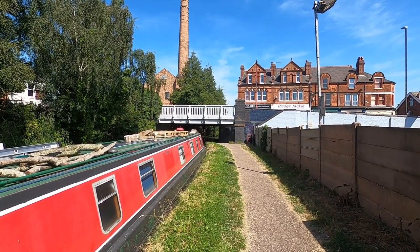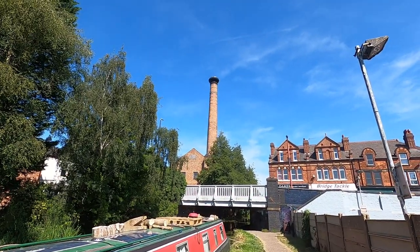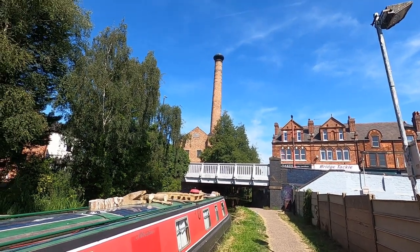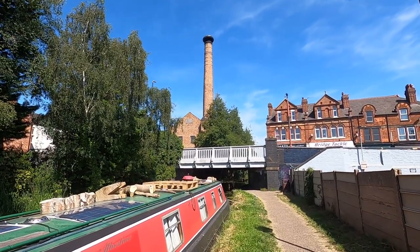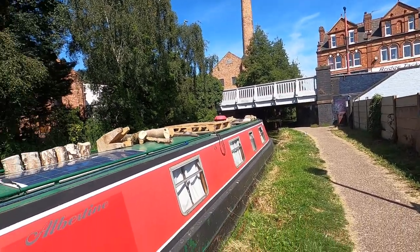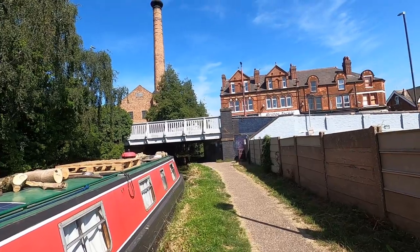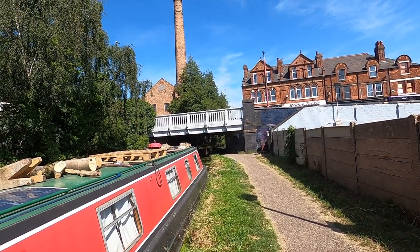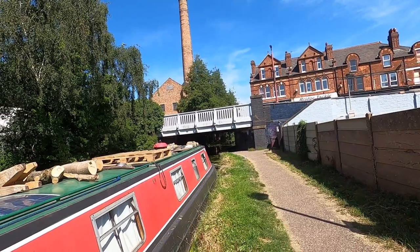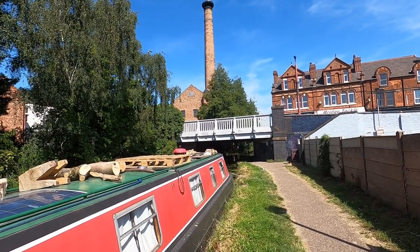I'm all moored up now here at Bridge Six at Long Eaton. That big chimney there is part of what's called Bridge Mill — the mill is obviously no longer a mill. Here we are, lovely sunny day, all moored up. If you go up to the bridge and walk up the steps and go right, there's a Tesco's and an ASDA up there, a very good butcher in the town, most shops, Wilko's and all sorts. Go to the left, there's a laundrette about half a mile away, not too far to walk, and there's a fish and chip shop.